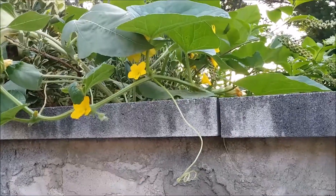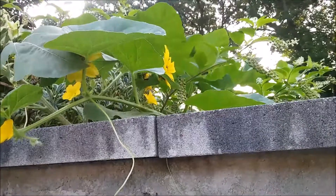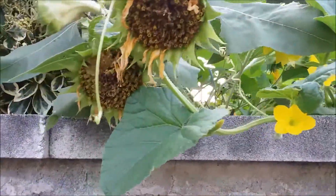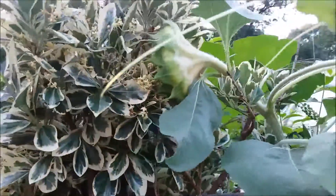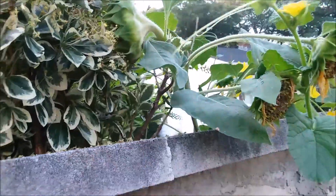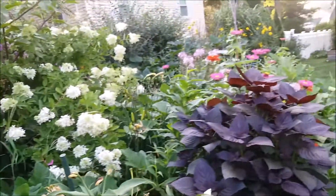Now this cantaloupe is sprawling over the wall. And here we have the sunflowers — let me see if we have any seeds yet. It's going to be developing seeds. Yes!